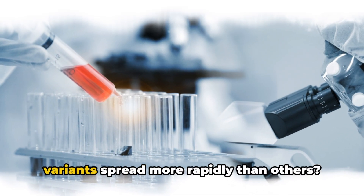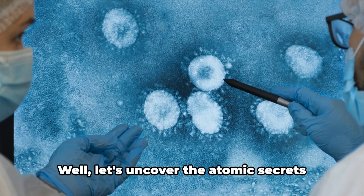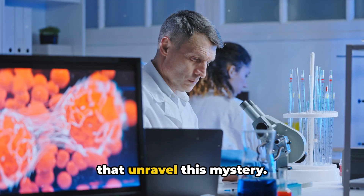Ever wondered why certain COVID-19 variants spread more rapidly than others? Let's uncover the atomic secrets that unravel this mystery.